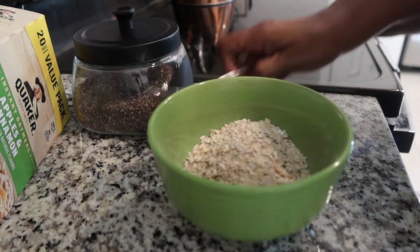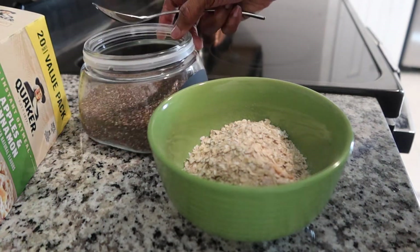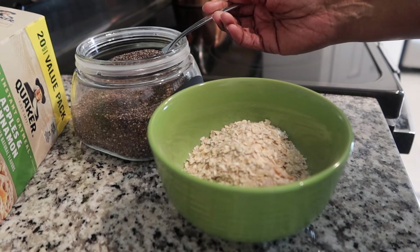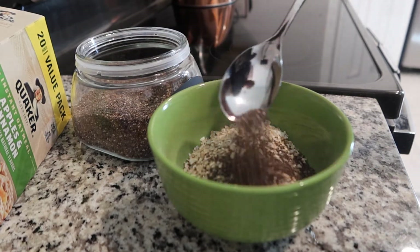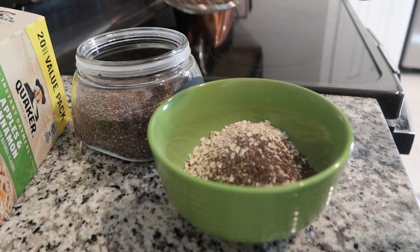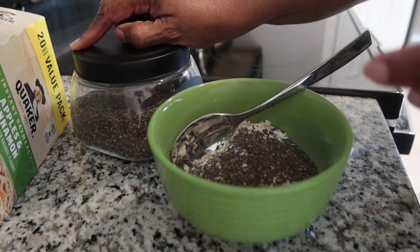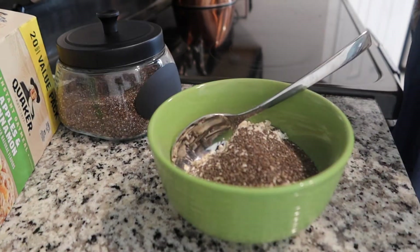And I put two tablespoons of organic chia seed. This is usually the only time I measure anything — I don't usually measure — but I have to measure the chia seeds. Here's my boiling water.